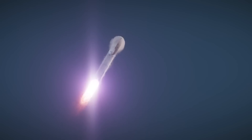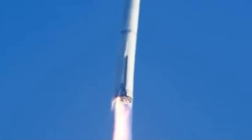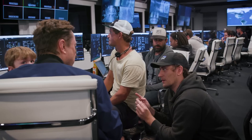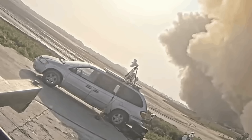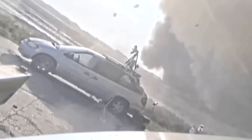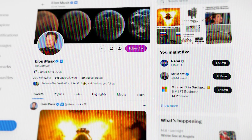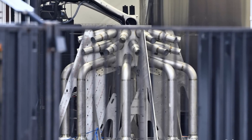During Starship's first test flight on April 20th, several engines weren't engaged — they either failed to light or were taken offline by the SpaceX ground team in response to dangerous readings. Many observers believe that the plume of crushed concrete from the destroyed launch pad played a part in that issue, but Elon pointed out a bigger problem during his chat on Twitter Spaces.